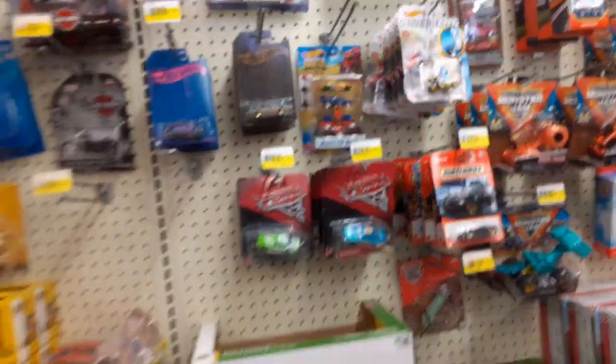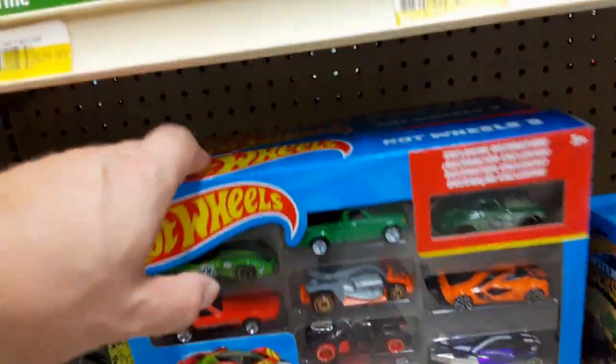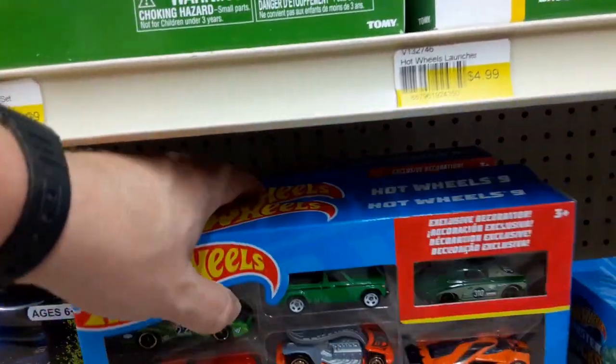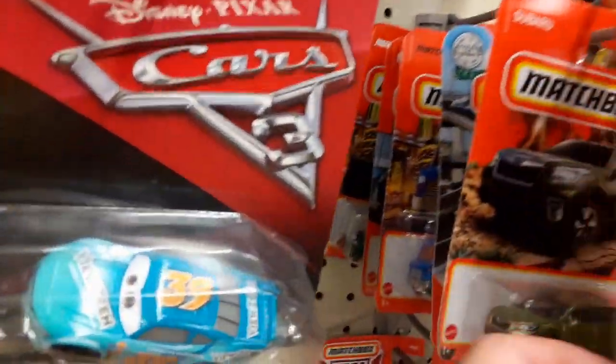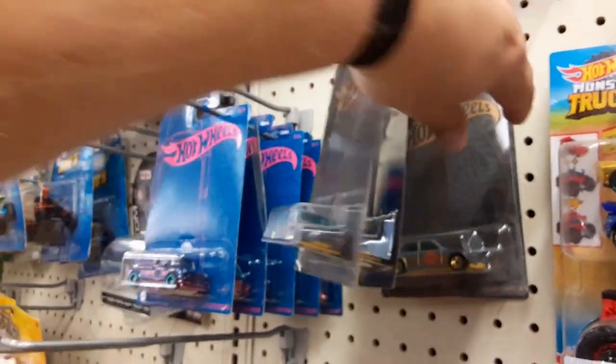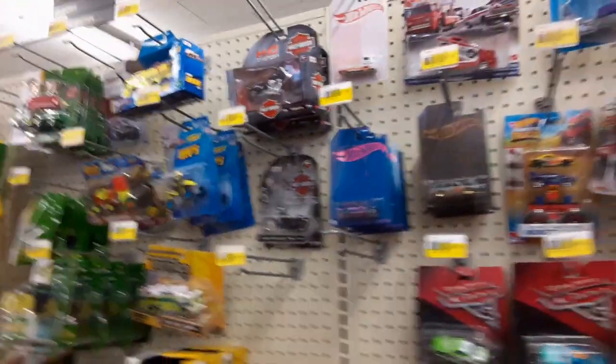Now we're at a mom and pop shop. Here's some 10-packs, here's some Matchbox, some older stuff that doesn't really look super exciting. That black Miata again, but whatever. Some premium cars but they look pretty gone through — nothing I'm interested in. Honestly I'm here just killing some time and getting some footage.